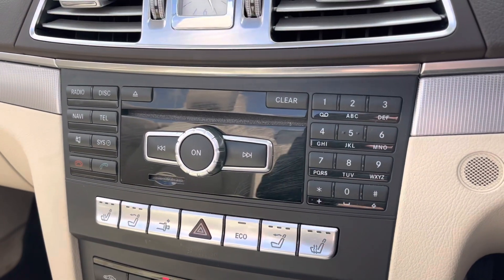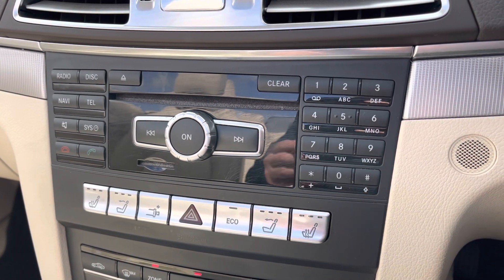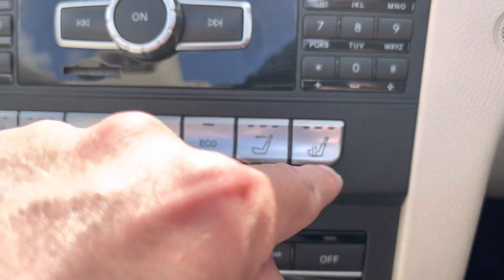Just below this is the control panel of your infotainment system. As you can see, it is very easy to use and very straightforward. Just to make you aware, both of those front seats are also heated — another fantastic feature for those cold and frosty mornings.